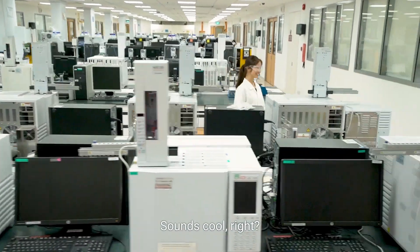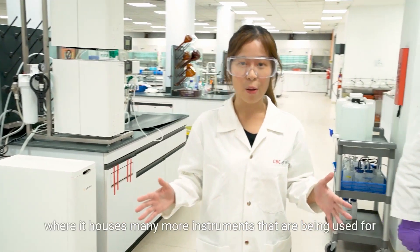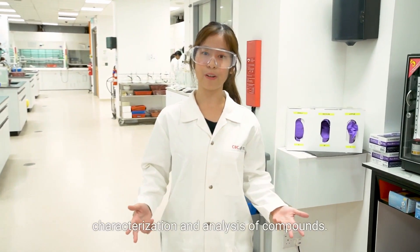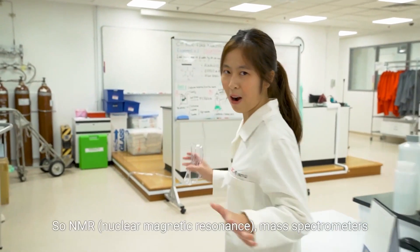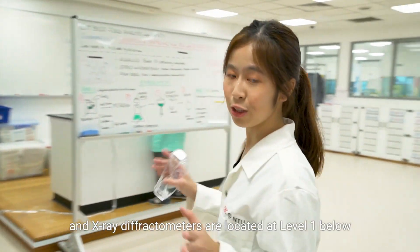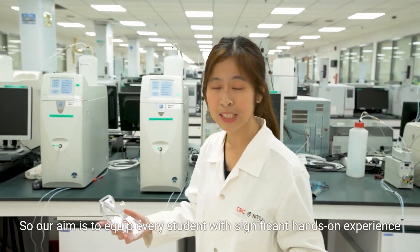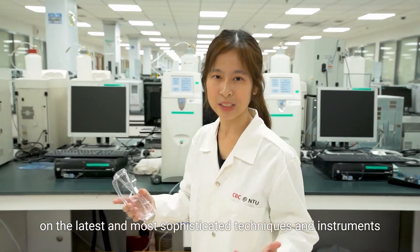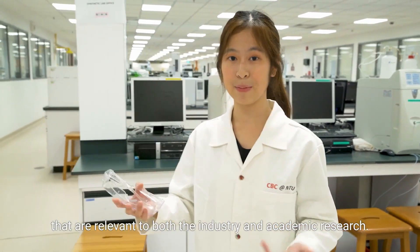Sounds cool, right? Over here we have the analytical lab, which houses many more instruments used for characterization and analysis of compounds. Our NMR, mass spectrometers, and X-ray diffractometers are located at level 1 below us at the Central Instrument Lab. Our aim is to equip every student with significant hands-on experience on the latest and most sophisticated techniques and instruments relevant to both industry and academic research.